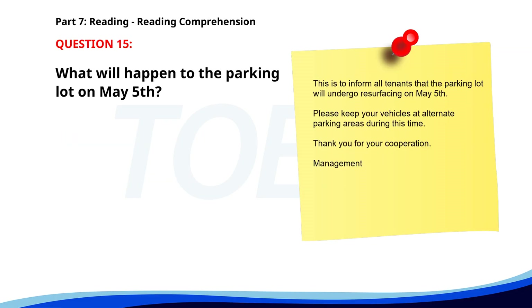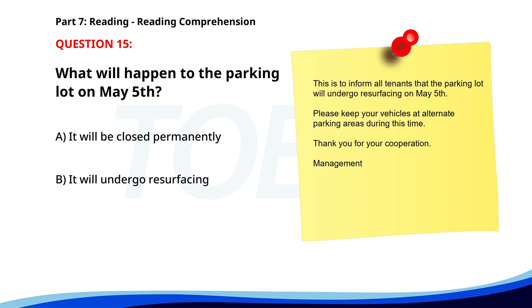Number fifteen. This is to inform all tenants that the parking lot will undergo resurfacing on May 5th. Please keep your vehicles at alternate parking areas during this time. Thank you for your cooperation, management. What will happen to the parking lot on May 5th? A. It will be closed permanently. B. It will undergo resurfacing. C. It will have a security upgrade. The correct answer is B: It will undergo resurfacing.